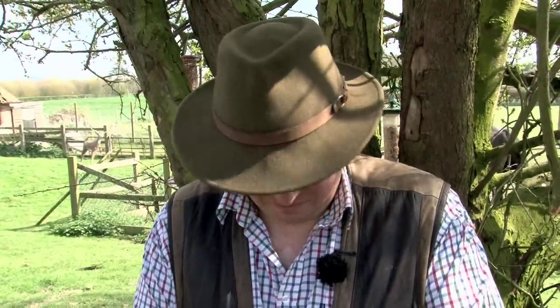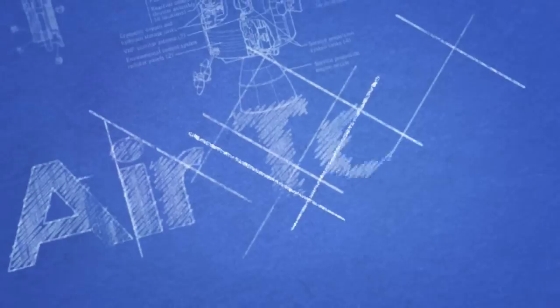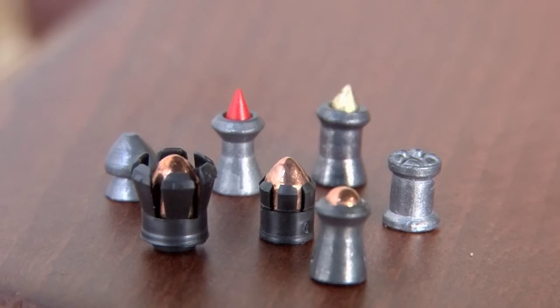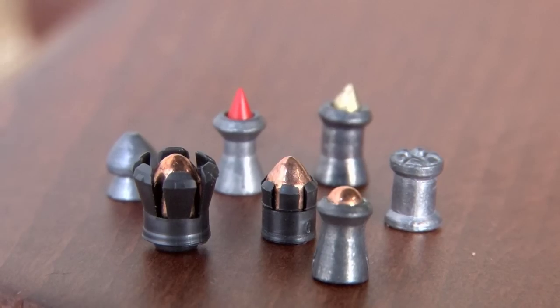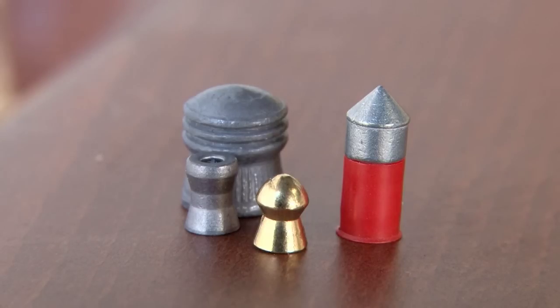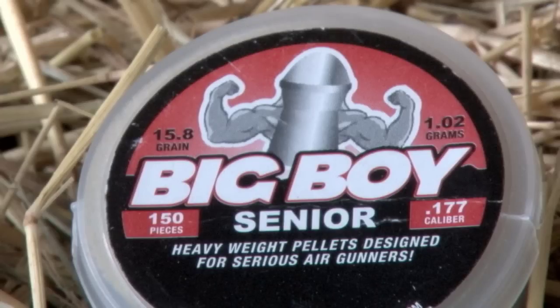Pellets, like humans, come in all shapes and sizes — some better than others. We're off with air gunner and air gun world's technical editor Phil Price to look at some of the more weird examples. I've been shooting air guns for well over 30 years, and one of the things that has always fascinated me has been pellets — and from there the whole thing about ballistics, trajectory, windage, retained energy, the whole thing.